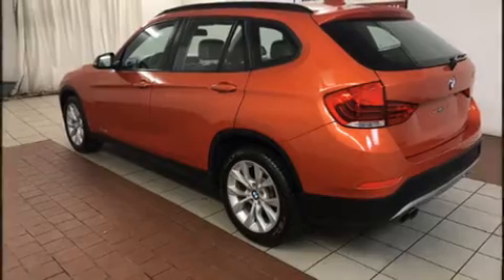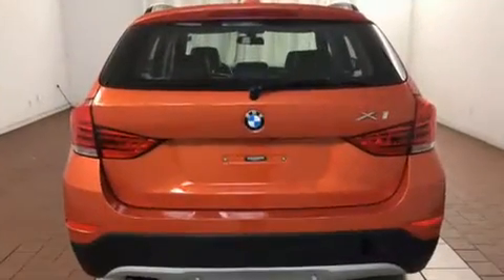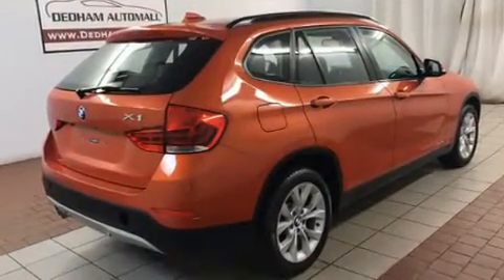Sensibility and practicality define the 2014 BMW X1. With just over 35,000 miles on the odometer, this vehicle combines dashing good looks with great efficiency and utility.